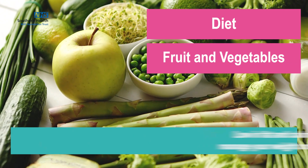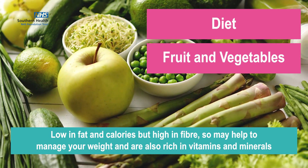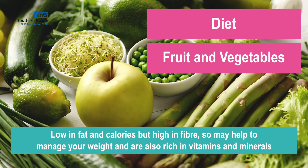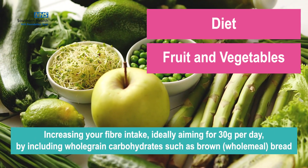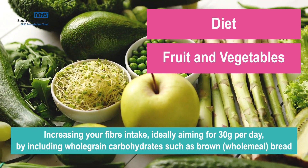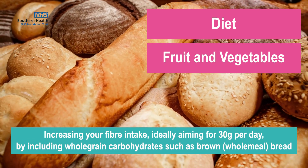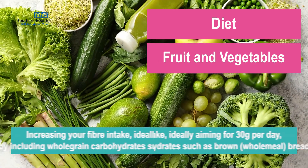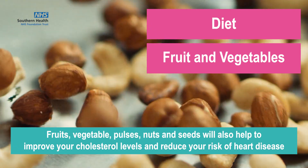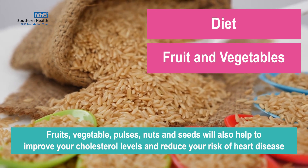Fruits and vegetables are really low in fat and calories but are high in fibre, so may help to manage your weight and are also really rich in vitamins and minerals. Increasing your fibre intake, ideally aiming for 30 grams of fibre per day, by including whole grain sources of carbohydrate such as brown or wholemeal bread, fruits, vegetables, pulses, nuts and seeds will also help to improve your cholesterol levels and reduce your risk of heart disease.